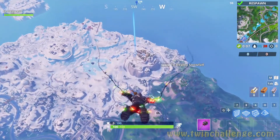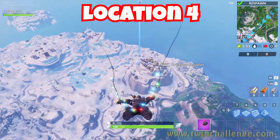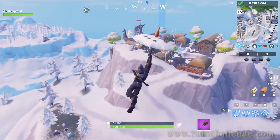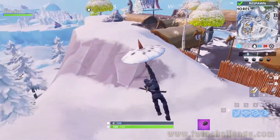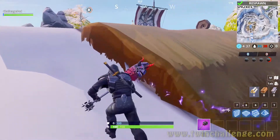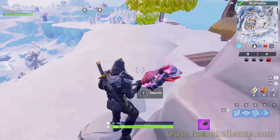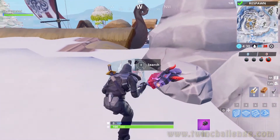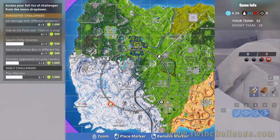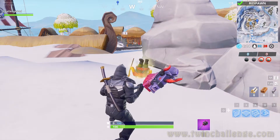Next we're gonna head over to the Viking Ship. The gnome is gonna be east of the Viking Ship — as you can see we're coming in from the west, but it's gonna be east, right next to the big rocks up on the little mountain. We're gonna go around, and boom, right there. It makes a little sound — 'I'm chilly' — and then you've got to search it. I'll mark it on the map for you too so you can see. There it is, we're gonna go ahead and search it.